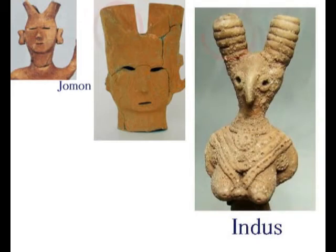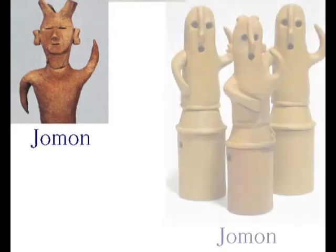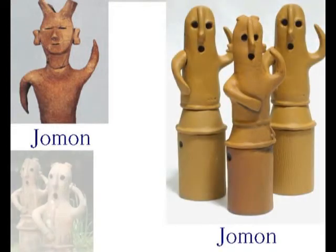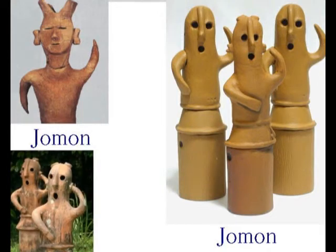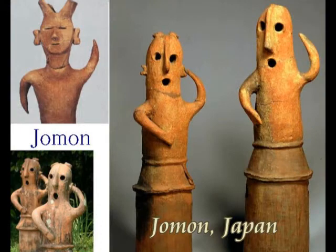Haniwa were created according to the wazumi technique in which mounds of coiled clay were built up to shape the figure layer by layer. During the Kofun period, a highly aristocratic society with militaristic rulers developed.